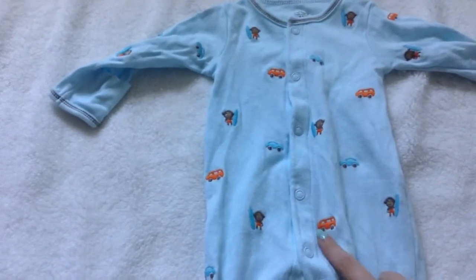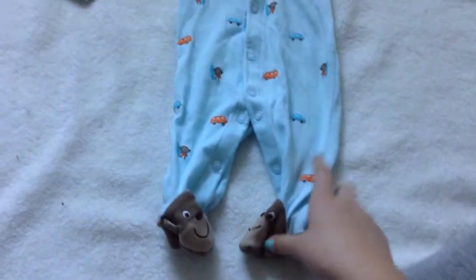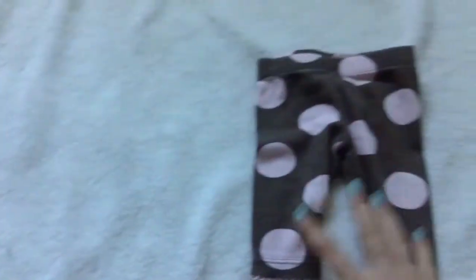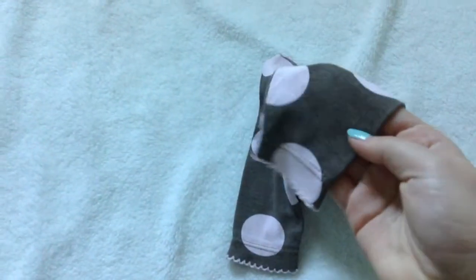I have this boy sleeper which was James's sleeper — I'm getting rid of it because I don't use it with him anymore. It's got little Volkswagen bugs, little monkeys holding surfboards, and little monkey feet — really cute, newborn size. Moving back to random items, I have these little pairs of pants — they're pink with brown, like a really pretty baby brown, really cute.